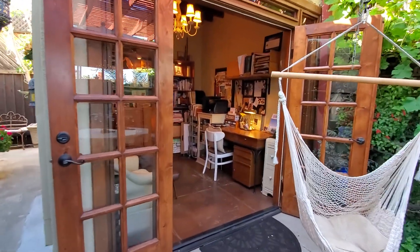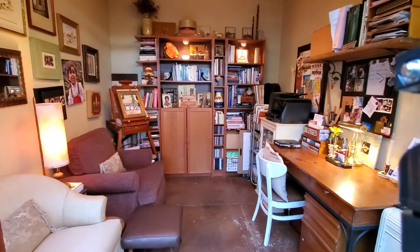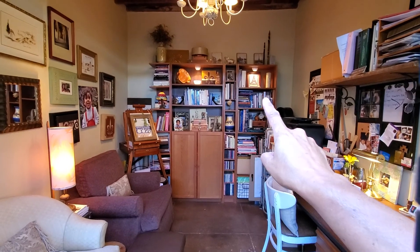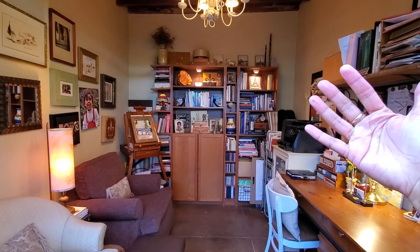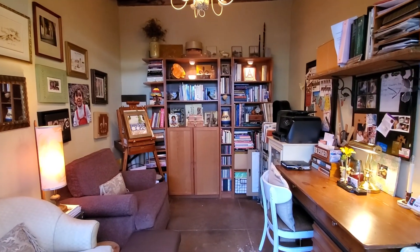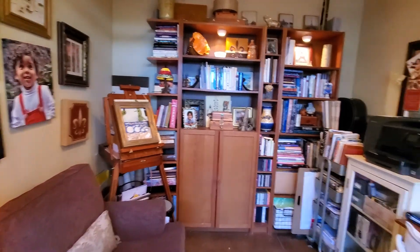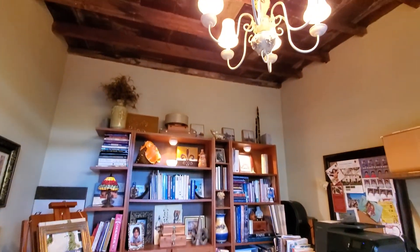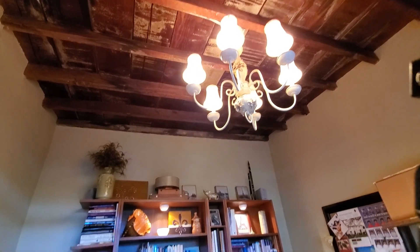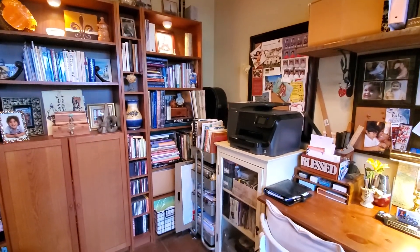I'm going to take you inside my space. Many of us are working from home and needing ideas on how to do so. This was a garage — that back wall was added. We cut the garage shorter in order to build this office space. We kept the original ceiling, which is redwood — original redwood.